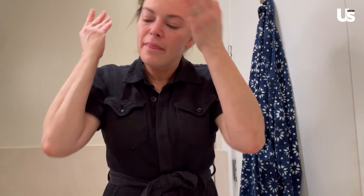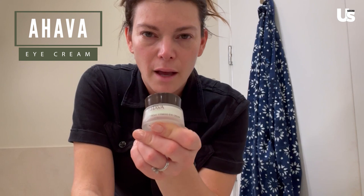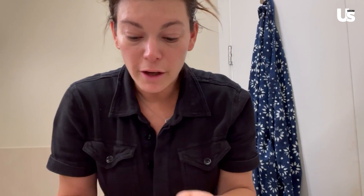Then I moisturize. The first thing I do is put a little eye cream on. At the moment I'm using Ahava, which is a brand from the Dead Sea. It's their Time to Revitalize Extreme Firming Eye Cream, which we all could use. Just a little bit under my eye. I actually have a habit of doing this and then remembering that I want to brush my teeth first. So I put the eye cream on, then brush my teeth — which you don't really need to watch — and then I do the rest of the moisturizer.